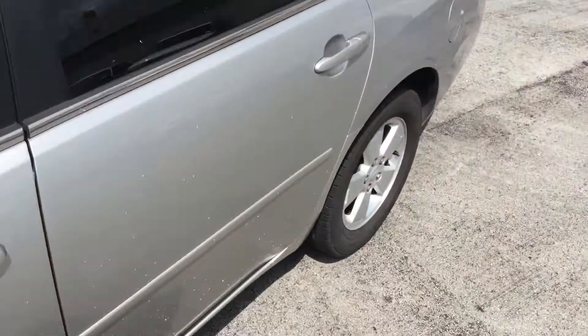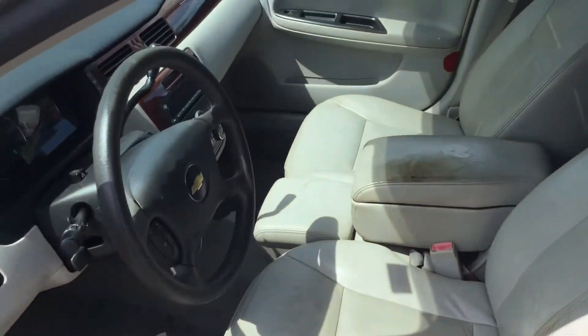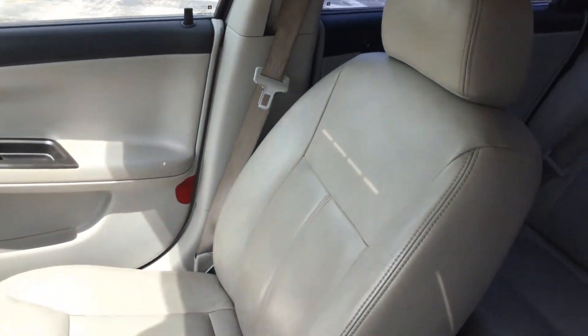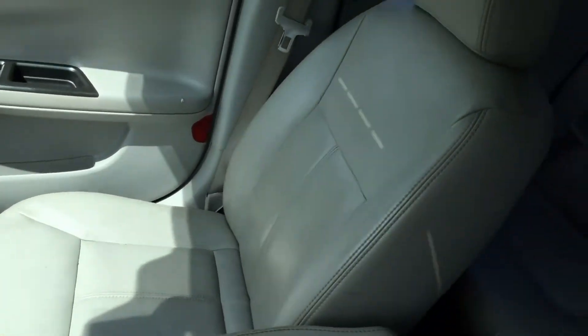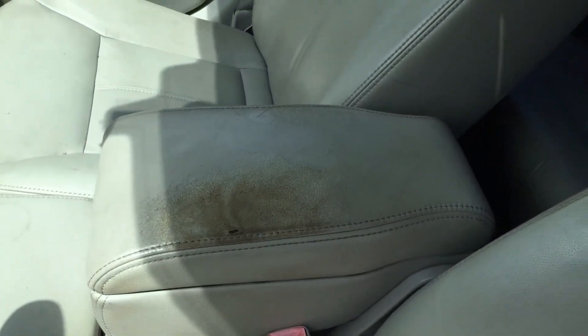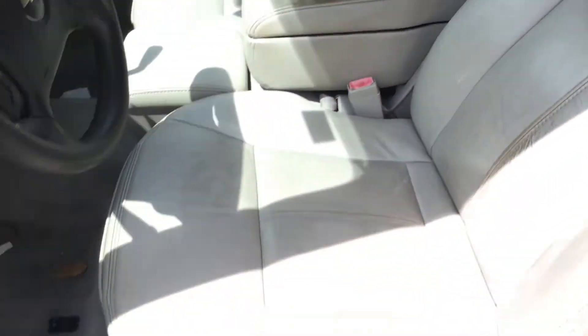Let me show you the inside. This one has a sunroof. I don't know if it works because I don't want to try it and then have it stay open on me, so I'm just selling it as is. Leather seats look good — that's the passenger side, no damage. Center console shows wear. The driver's seat shows wear but it's not really torn anywhere. There are power seats.